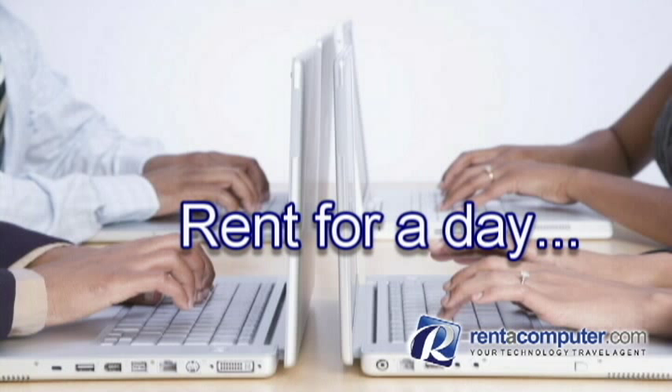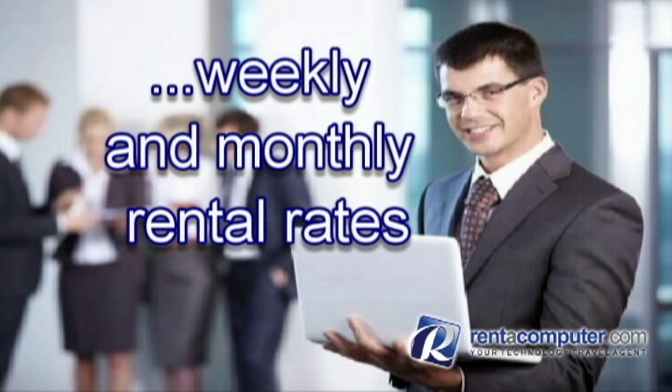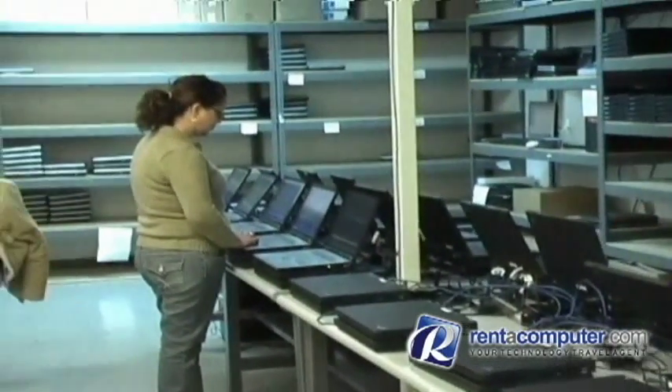Laptop rentals are available for as little as a day. Weekly and monthly rates are also available. You can rent from 1 to 1,000 laptops in the United States, Canada, and selected cities worldwide.